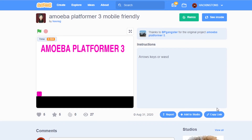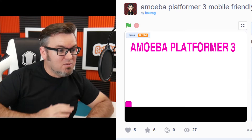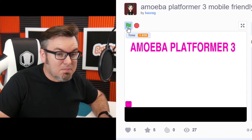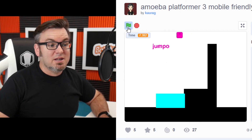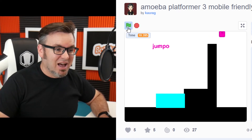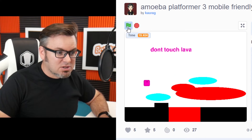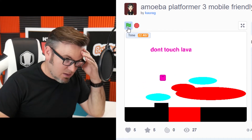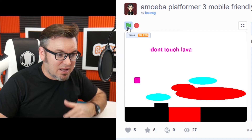This is Karag's Amoeba Platformer 3 Mobile Friendly, and thanks to BP Gangster. Because without you, we wouldn't have this wonderful remix. Here it is — the Amoeba Platform Challenge. I am a pink blob. Whoa! Water makes you jump. I can jump. Water jump! Don't touch the lava! The time keeps going up, and I don't seem to be getting any better at this.